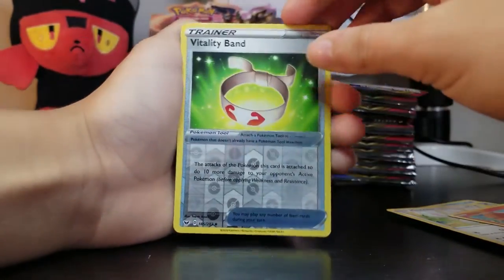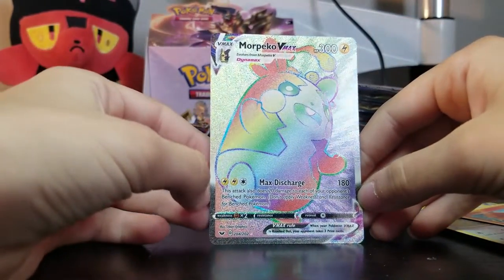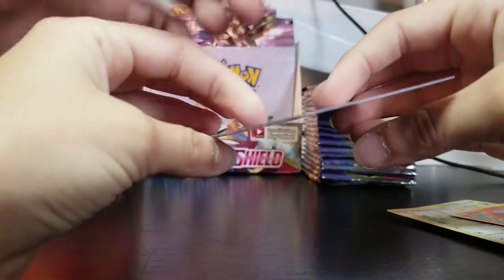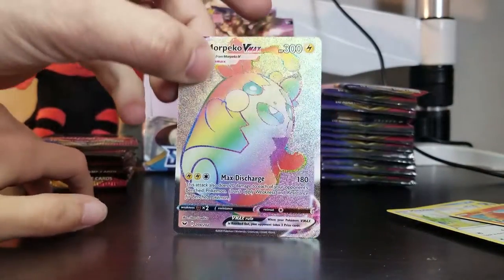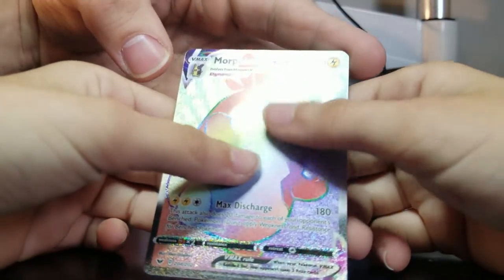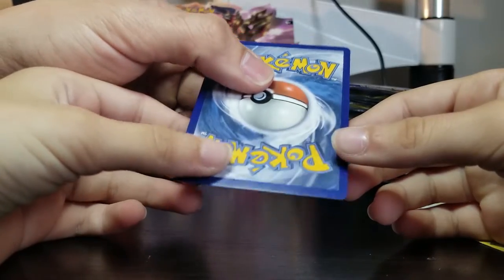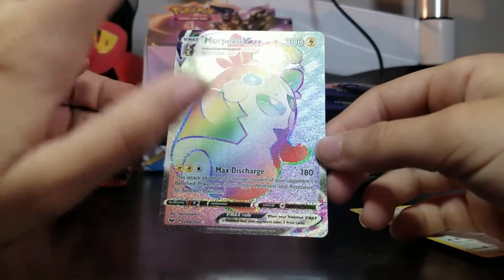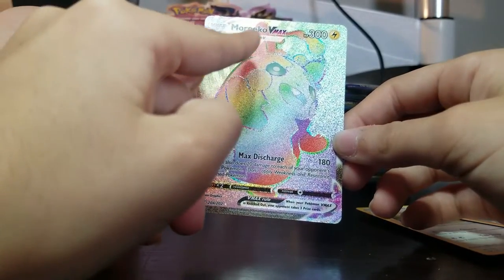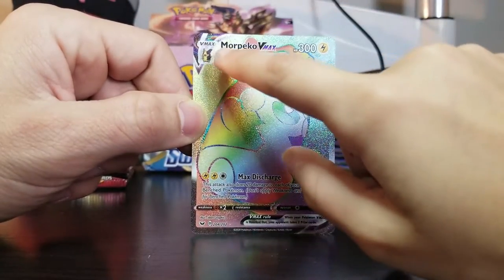Reverse Wooloo. We got a Vitality Band. And for the rare — we have a VMAX! Wow, look at that one. Good pull, Jessica. Is that the rainbow one? Look at the HP — 300 HP. Oh my goodness. Yeet, alright, let's flip the back. Centering looks pretty good, I don't see any scratches. We got a good one here. Also there's this texture on it that feels nice, and it's rainbow. This is very cool — he's a giant guy. I'm pretty positive this is the rarest one we've pulled so far.